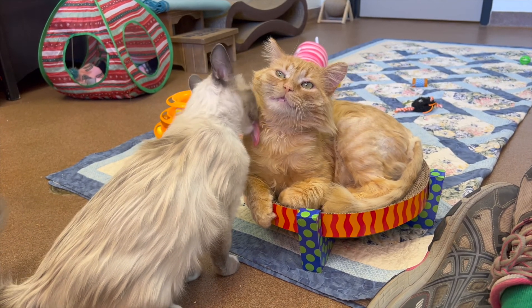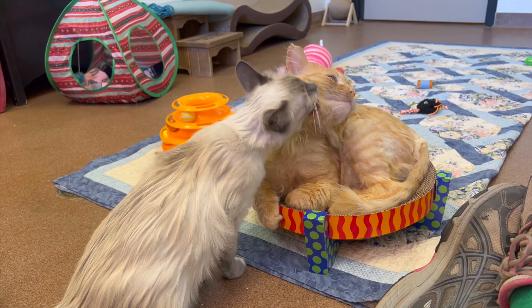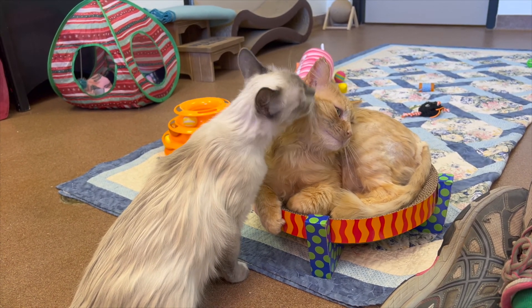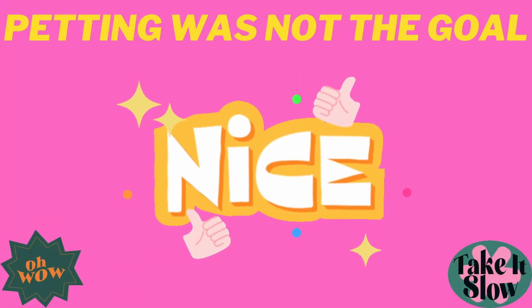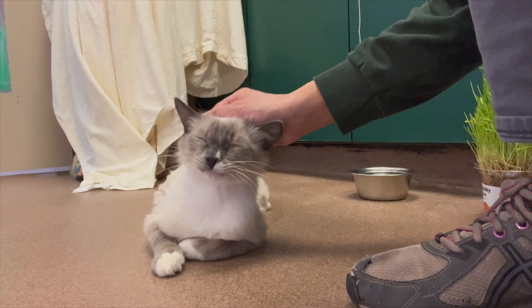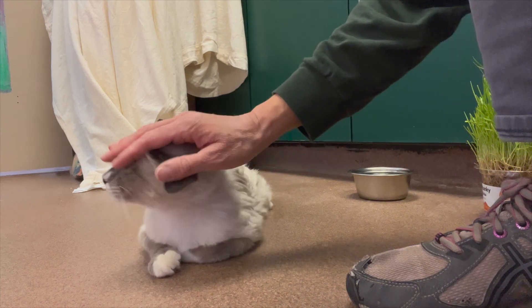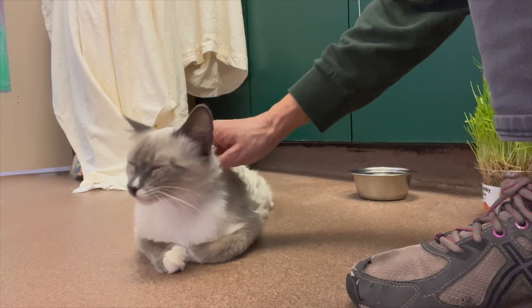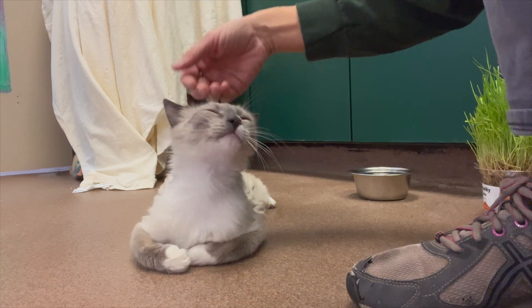Once I introduced her to Sunny, she never swatted or bit me ever again. Petting Truffle was never the goal, but it sure was nice. My focus was just enabling her to feel safe and figuring out the best placement for her and her specific needs. Even though she made tremendous progress, she is still a nervous and frightened cat. She will need more time in a loving home to fully blossom, and I have no doubt she will.